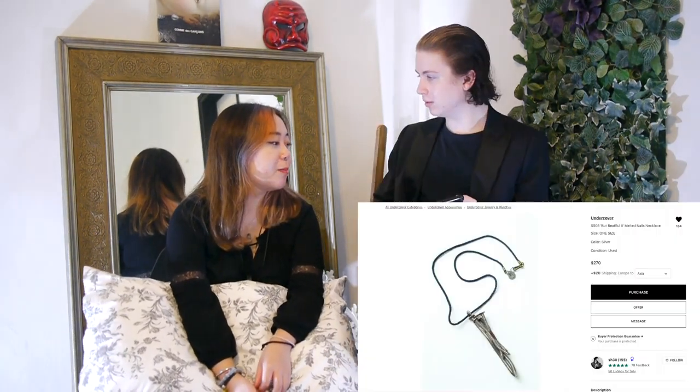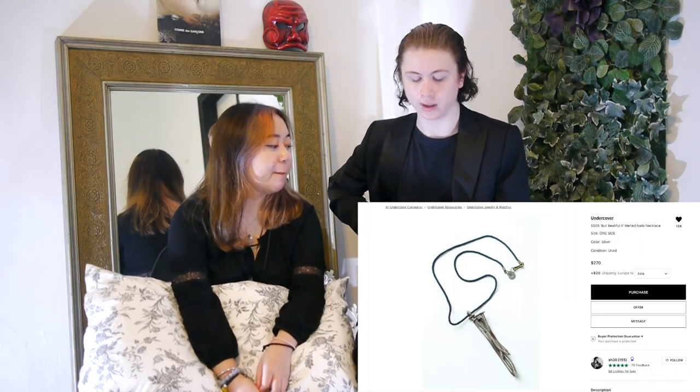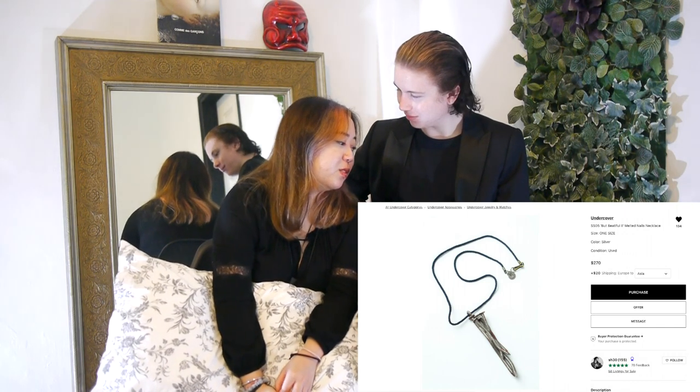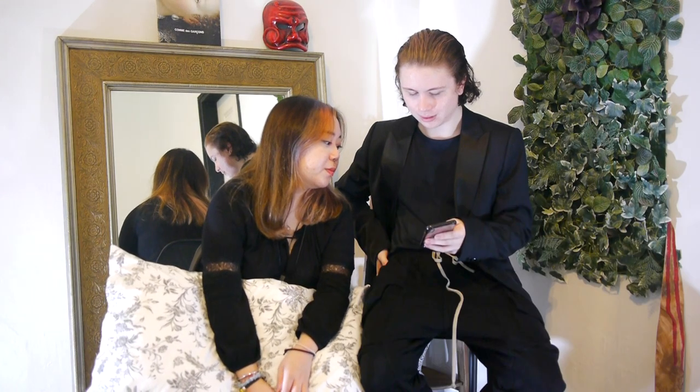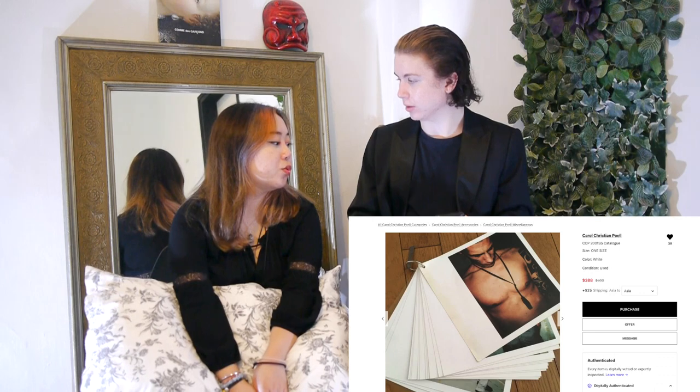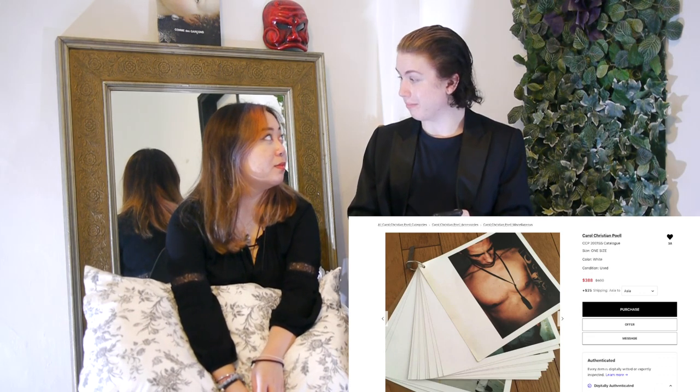I've always liked this — I liked it a long time ago, it was just reposted. It looks really cool but I feel like I'd stab myself with it. You can wear it though, it would look good. This is something I don't get often — basically the Carol Christian Poell catalog, a really rare thing I've never seen for sale before. The price isn't bad either. I would legitimately think about getting this except it's $400.